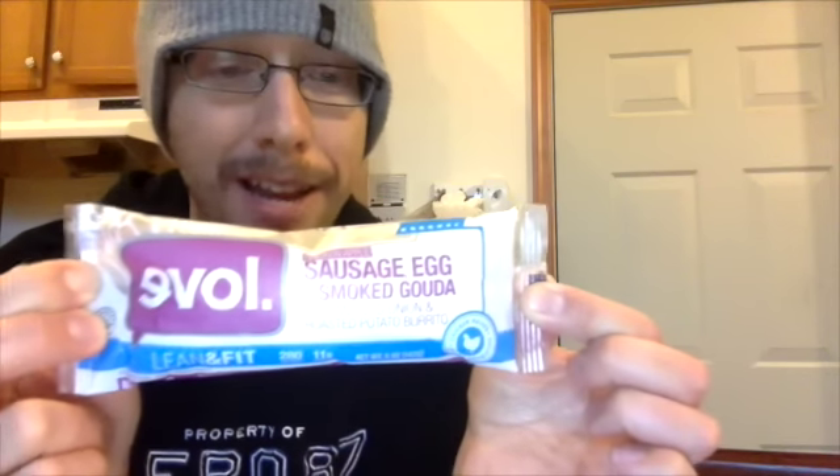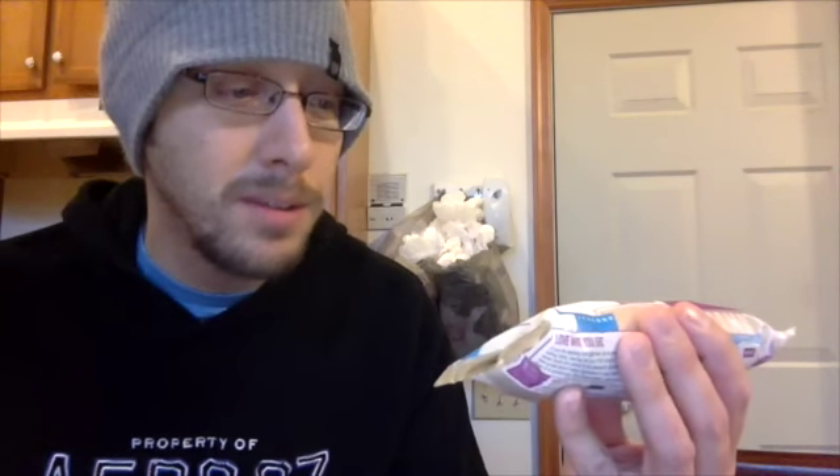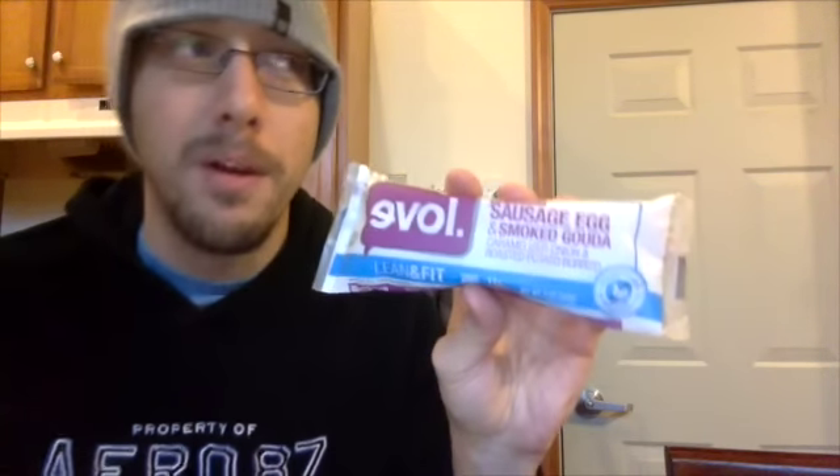These are Lean and Fit. There are 280 calories per burrito. So yeah, that's not bad for a breakfast burrito. I've had a few of their other products and they seem to be pretty good. I think they're all about, you know, chickens raised without antibiotics, and they have a few other products which are kind of vegetarian-like.